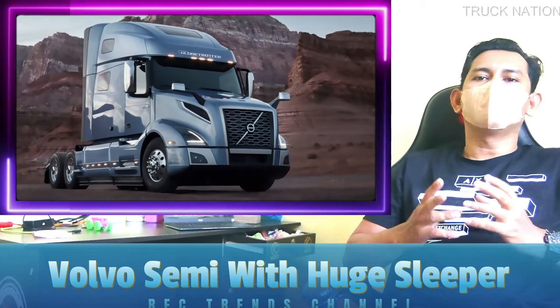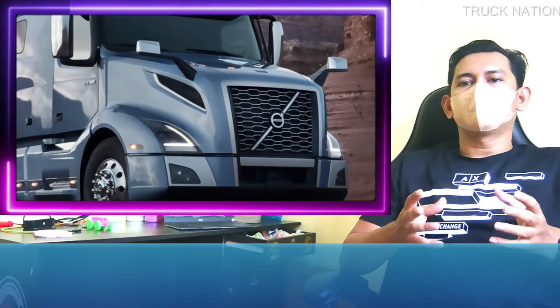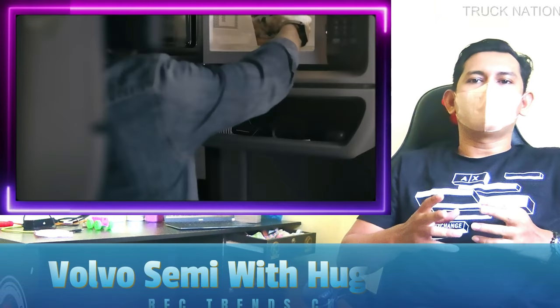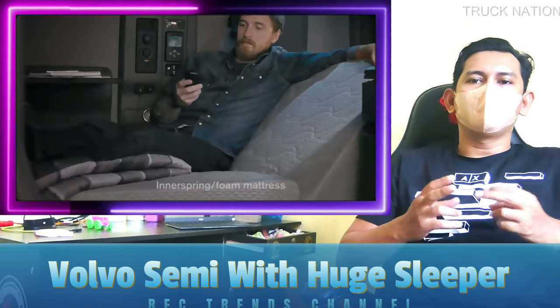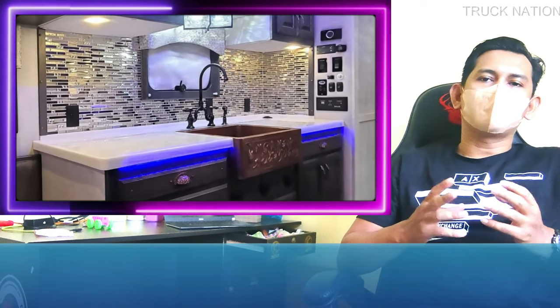In comparison, Volvo offers the VNL semi-truck with various sleeper cab options, but none are as large as this custom rig. The range-topping 860 model has a 77-inch long resting area, with a 70-inch configuration also available. Although Volvo's photos make the spaces appear inviting, they are nowhere near as spacious as this ARI build.